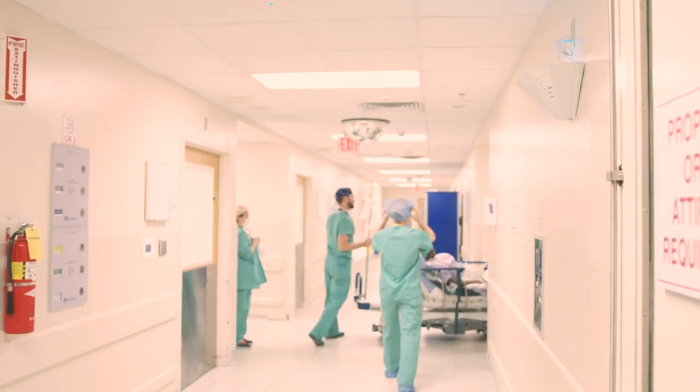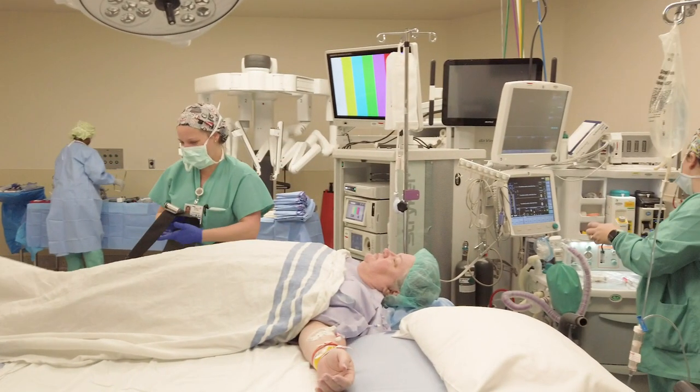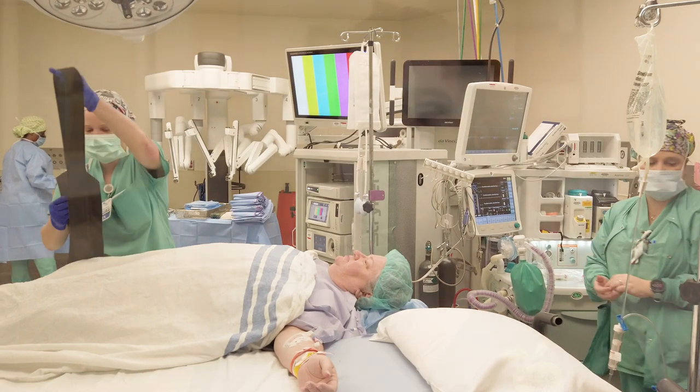When you arrive, they're going to transfer you to the operating room table. The operating room table is very hard and cold, so you're going to feel a little bit uncomfortable, but the nurses and operating room staff will make sure you're as comfortable as possible.